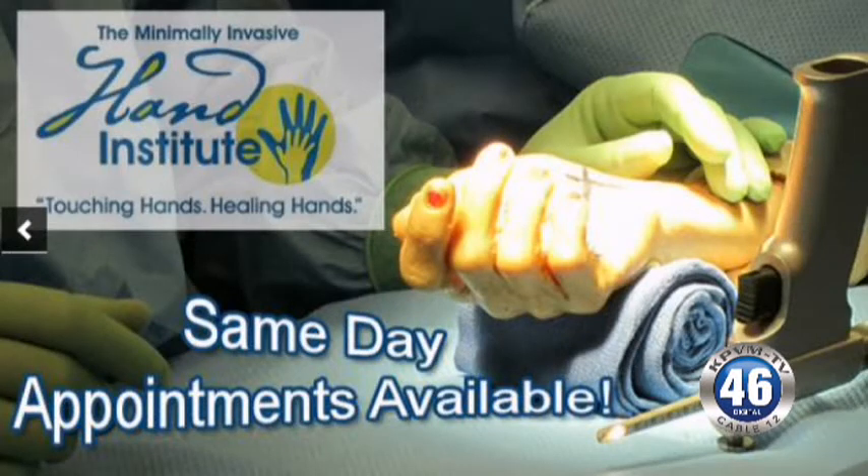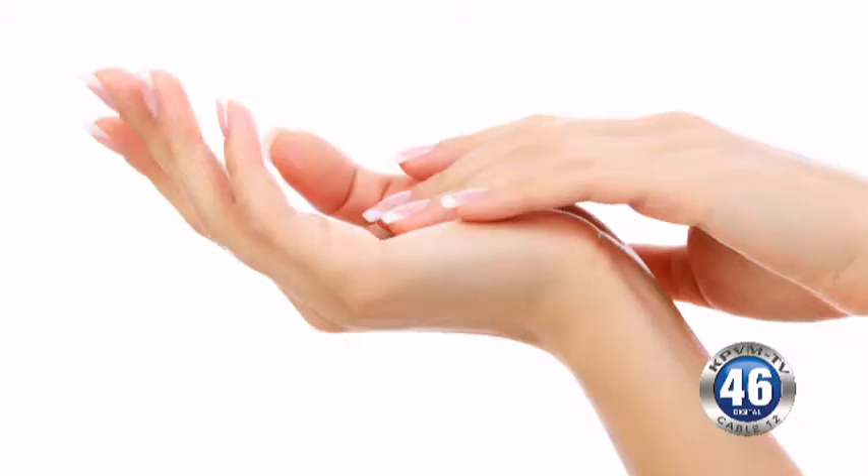I'm one of the only practices in Las Vegas that actually do most of the surgeries performed by typical hand surgeons, but just in a minimally invasive way.